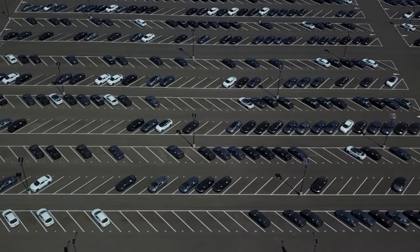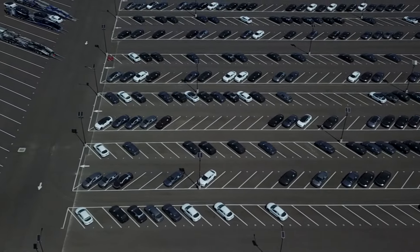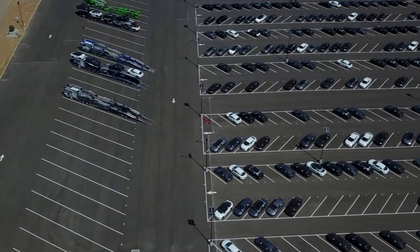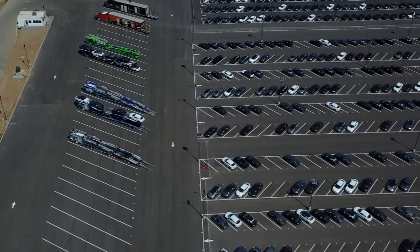There they are — you can see one, two, three, four, plus other semis that are there. Look at all the slots they've got for their semis. Amazing. So they can get a lot of transports in there.